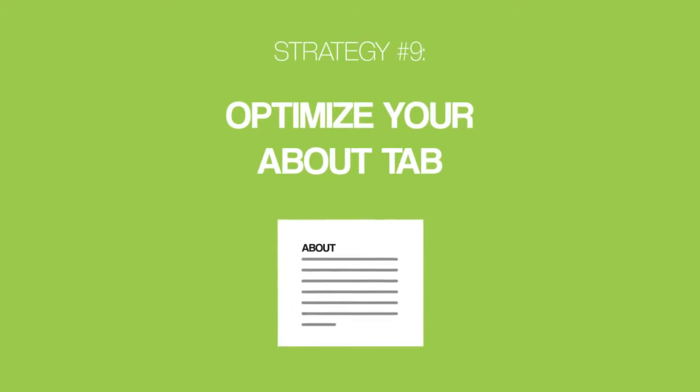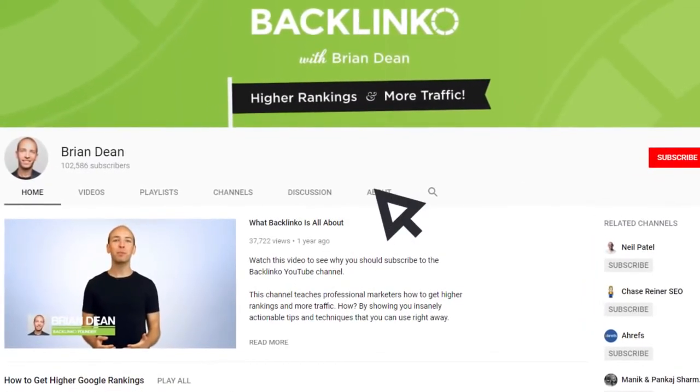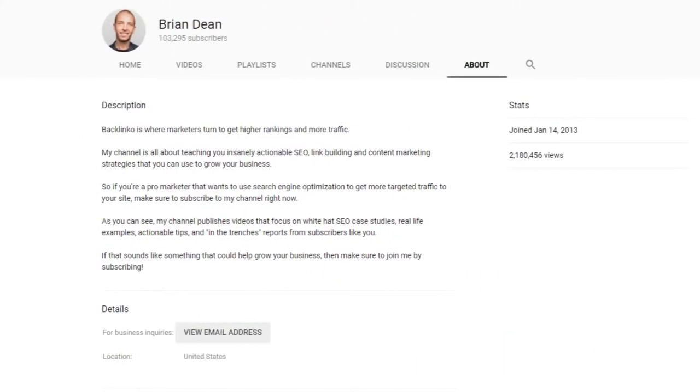Optimize your About tab. Most people sleep on their channel's About tab. And the thing is, your channel's About section is where a lot of people go to learn more about you. So if you write a compelling description here, you can turn those people into subscribers. Here's exactly how to do it. You want the first sentence of your About tab to be your channel's positioning.